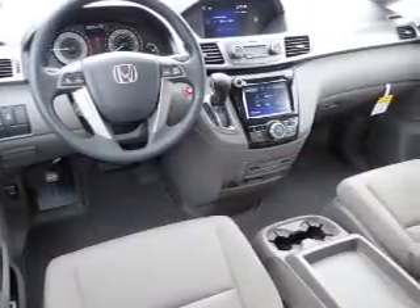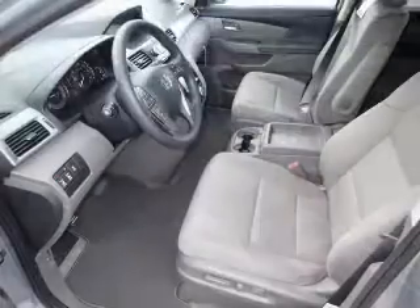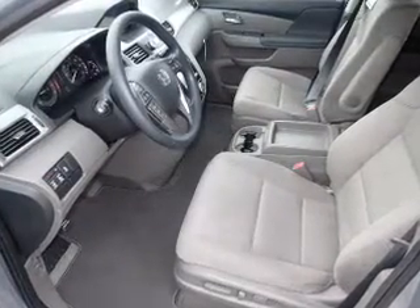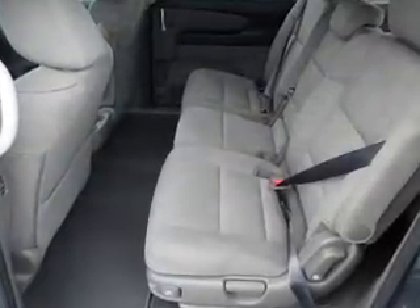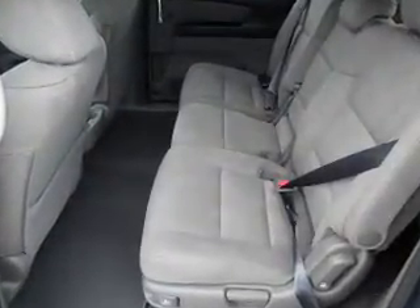Inside, you'll find a third-row seat, Bluetooth connectivity, a satellite radio, steering wheel controls, a DVD system, a premium sound system, dual temperature controls, a backup camera, front airbags, and an adjustable tilt steering wheel.